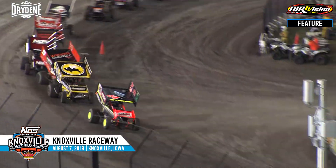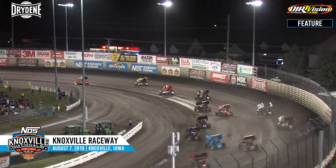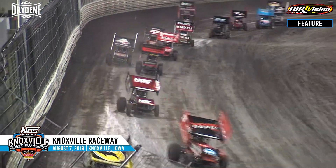Doug Clark waves the green flag. The field working to the cone here on the front chute. Great start by Trey Starks. He goes back to the bottom. Dobmeier across the middle in turns one and two, back to the top. James McFadden running third. Sheldon Hodden Shield in the fourth spot. And the top four cars begin to pull away.